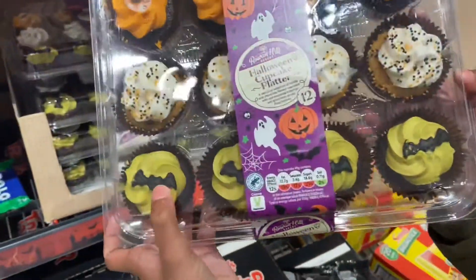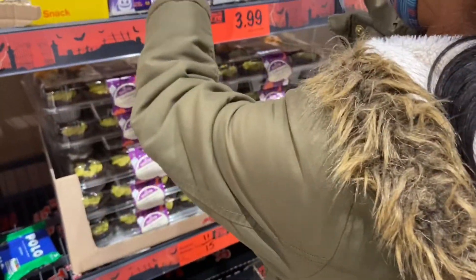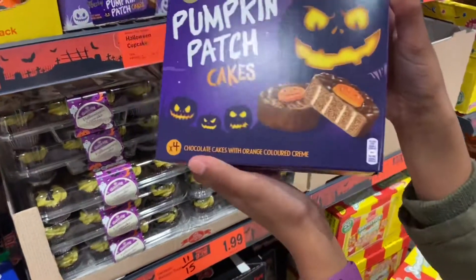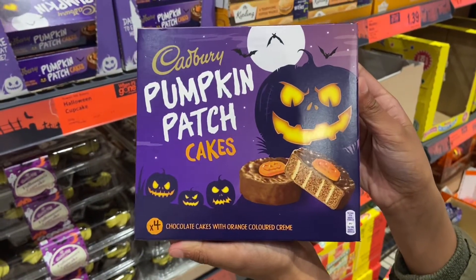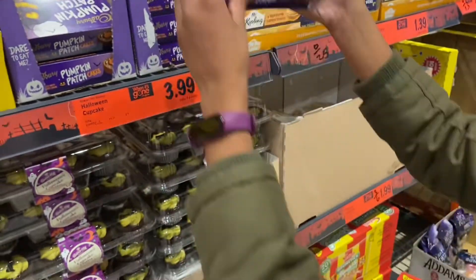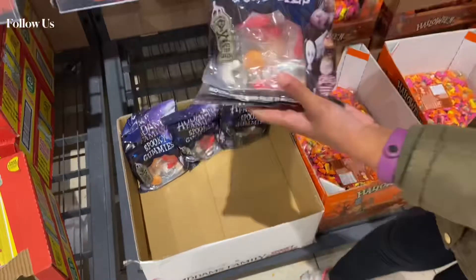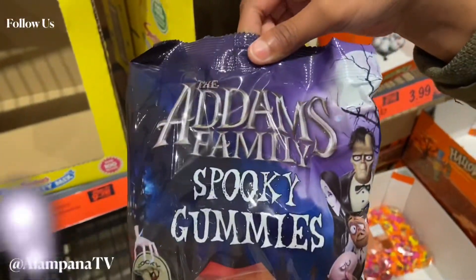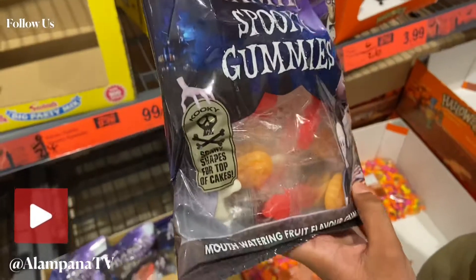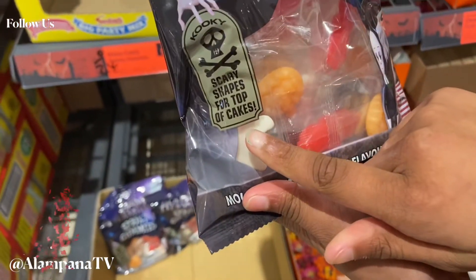Halloween cupcakes — eyeballs, Halloween themed, and bats. The icing is even in green color. Even Cadbury has its own Halloween cakes; they call it Pumpkin Patch. Addams Family Halloween spook gummies — creepy. The Addams Family is creepy, and now they have their own creepy candies.